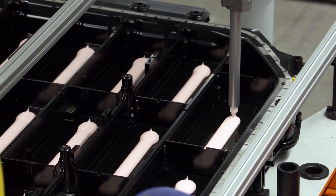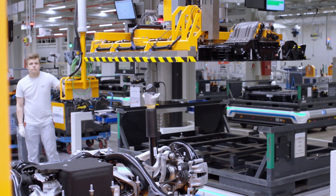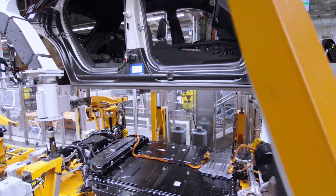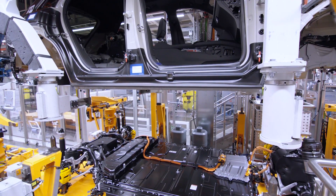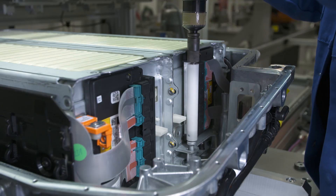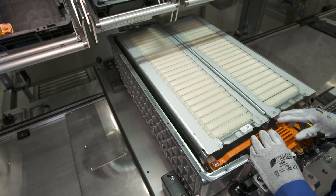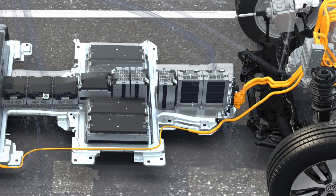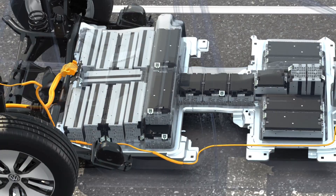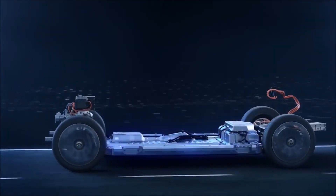First up is the supply chain, which includes any upstream production of materials and components required to make an electric vehicle. The biggest component of an EV is the battery, and a lot of the materials found in batteries require mining. One such material is lithium, which is mined using a process that leaches massive amounts of groundwater from the surrounding areas. Cobalt is another key ingredient found in the positive electrode of many lithium-ion cells and is obtained as a by-product from nickel and copper ores.